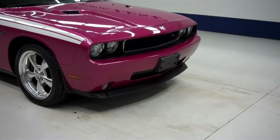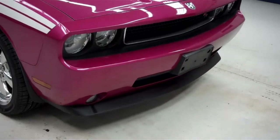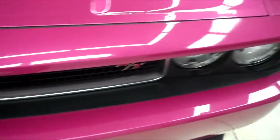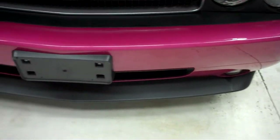This is stock number J5278L. This is a 2010 Dodge Challenger RT.